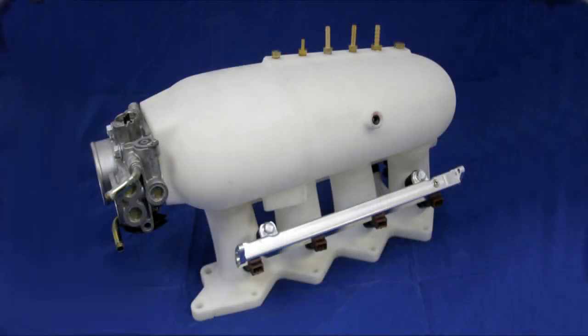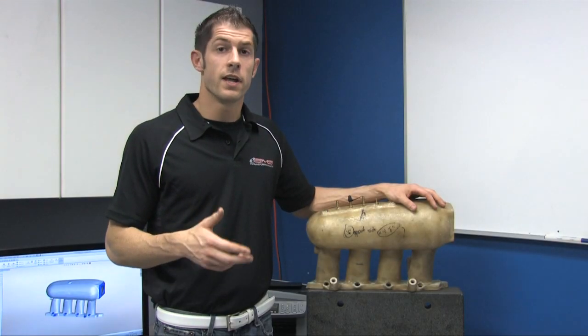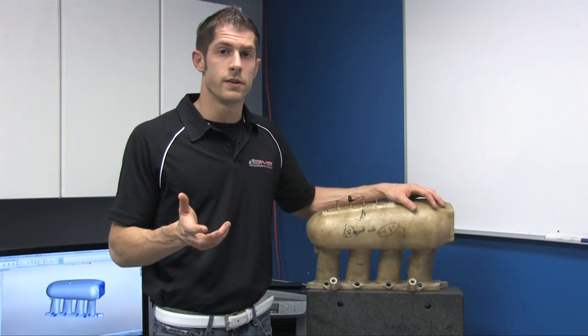In the case of the F1i, we used this prototype and wrapped it in fiberglass so we could then test it on our chassis dyno. After testing, we can then continue development until all the design criteria are satisfied.